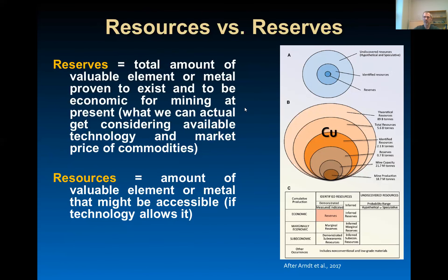I need to talk quickly about the difference between resources and reserves. Reserves are the total amount of valuable elements or metals proven to exist and to be economical for mining at present — meaning technology allows it and market price makes it profitable. Resources, on the contrary, are amounts of valuable elements or metals that might be accessible, given that technology allows it and it is beneficial in terms of market price.